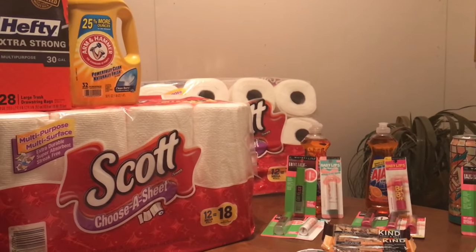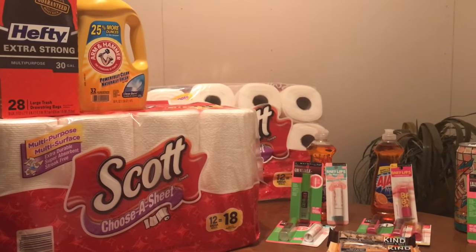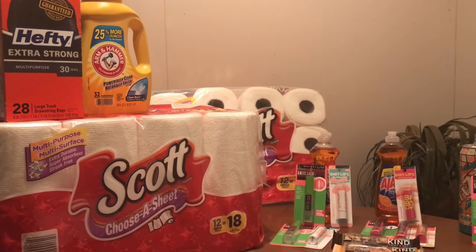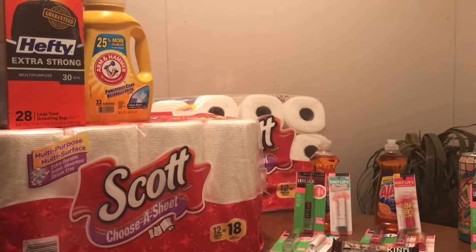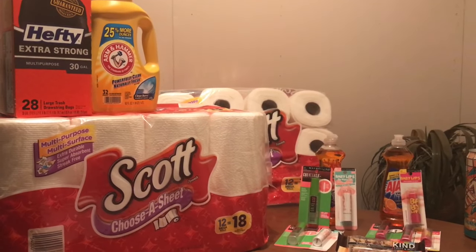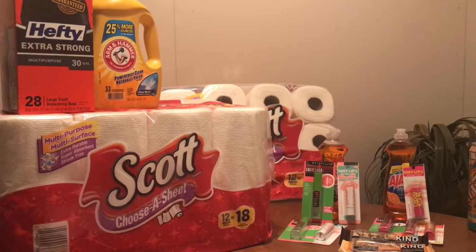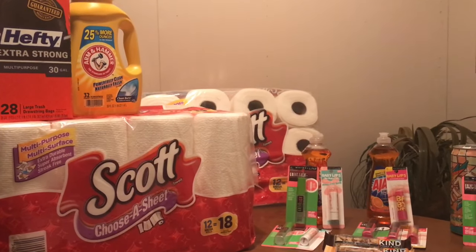First, I'm going to start with the spend $30, get $10 back in ECB deal. I did two of the Scott paper towels, one Hefty trash bag, and one Arm & Hammer detergent. The paper towels are $9.99 each, the Hefty trash bag is $6.99, and the Arm & Hammer is $2.99. So the total was $29.96. I used $1.50 off for the trash bag that I had printed from Coupons.com a while ago — I don't think that's available now — so that brought the total to $28.46.